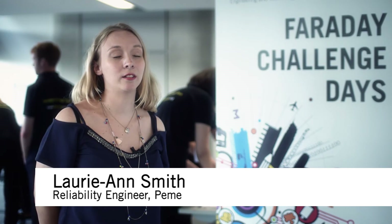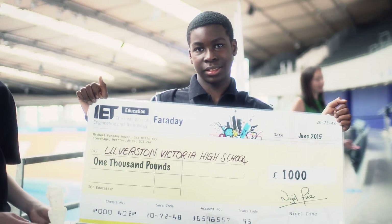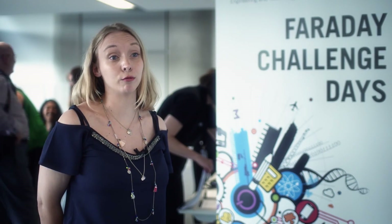It's been a brilliant day. The Faraday Challenge has really inspired a lot of young children — all the children here today have been so motivated and focused on the challenges set to them. Their presentation and communication skills really improved throughout the day, and all of the children involved seem really enthusiastic. It's been really positive.